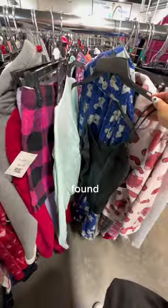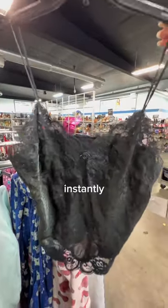In the lingerie section, I found this adorable black lace cami with this really cute rosette in the middle. I feel like if you add a rosette to anything, it instantly makes it cuter.